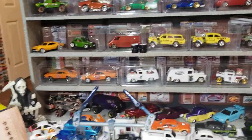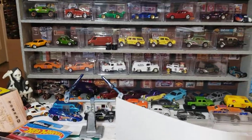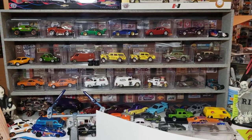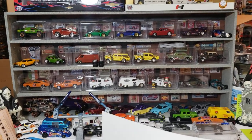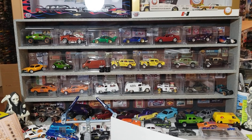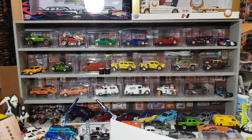Anyway, I finished up a custom for Mr. Whole Lotta Zip. I figure I'll show it. He already kind of knows what it is, but doesn't know what it looks like.